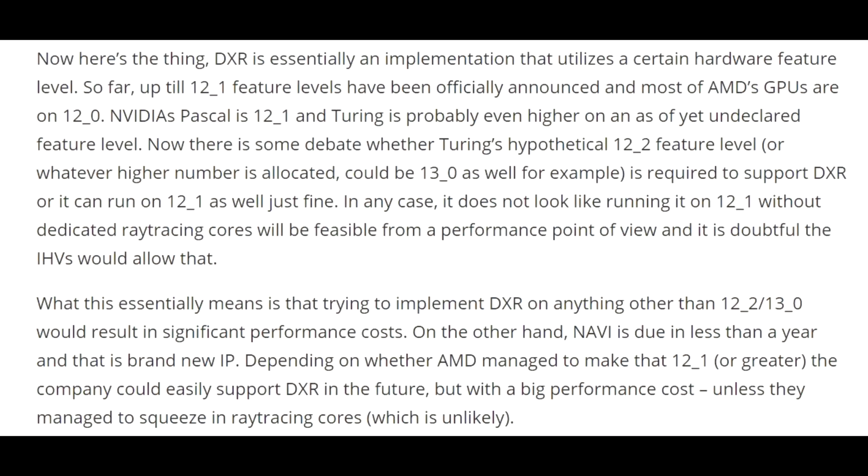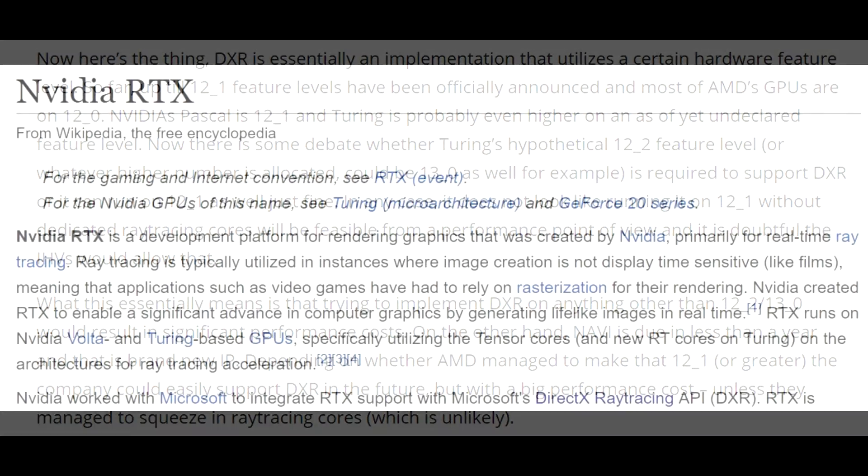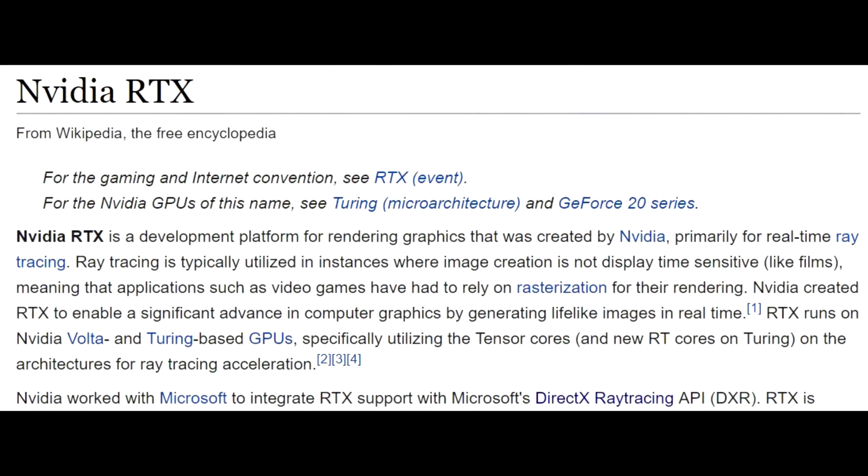Playing the wait-and-see game is smart here. To set up a GPU to perform well with ray tracing, some changes need to be made to the architecture — it has to be more specifically designed to do that. NVIDIA has obviously done this with the RTX cards, hence why they put it in the name. They are very much set up to take advantage of ray tracing and do quite well in it.